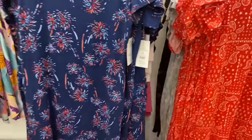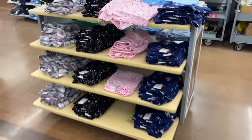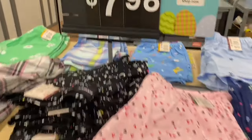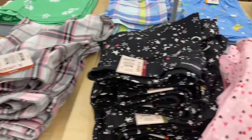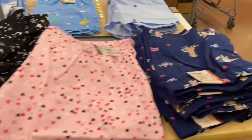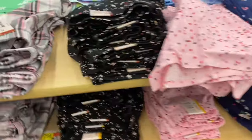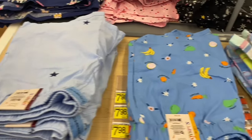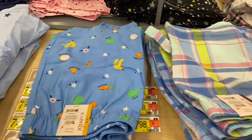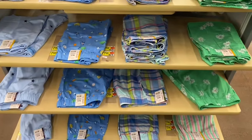They have new shorts at $7.98 by Joy Spun - you can get plaid, stars, hearts, the dog with a bowl, and flowers. Over here they have a cute green one - I love it. They have stars, fruits, plaid, and that really cute green one.